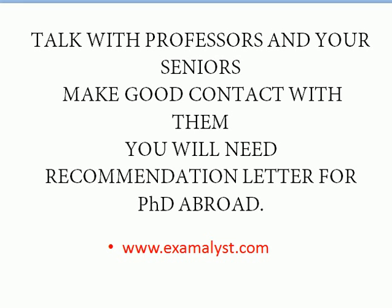Talk with your professors and seniors to gather information. If you apply for a PhD somewhere, you may need a recommendation letter — professors will help only if you have a good relationship with them. You'll also get valuable extra information from your seniors, so maintain good contact with them and be a respectful junior.